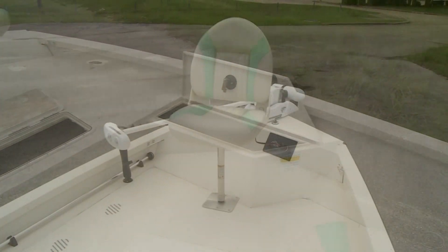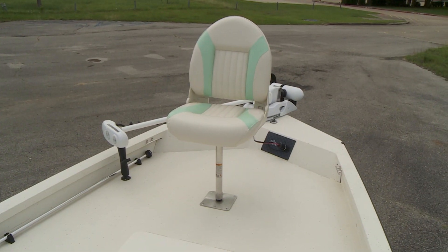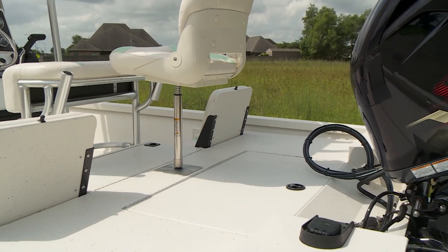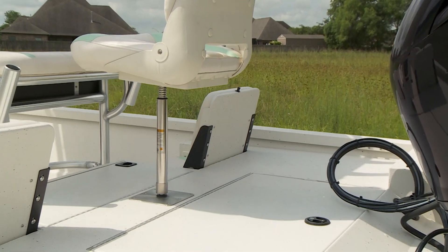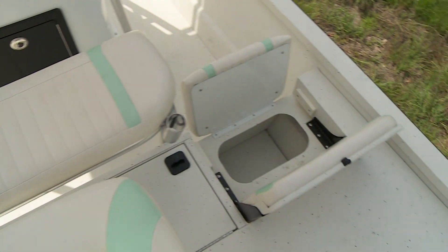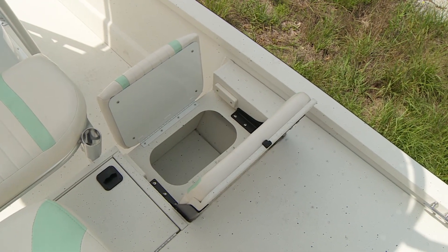Two comfortable high back fishing chairs are standard equipment, and a flip up passenger seat on either side of the padded leaning post provides versatile seating for additional family or friends. Convenient storage boxes for favorite tackle and gear are located under the flip up jump seats.